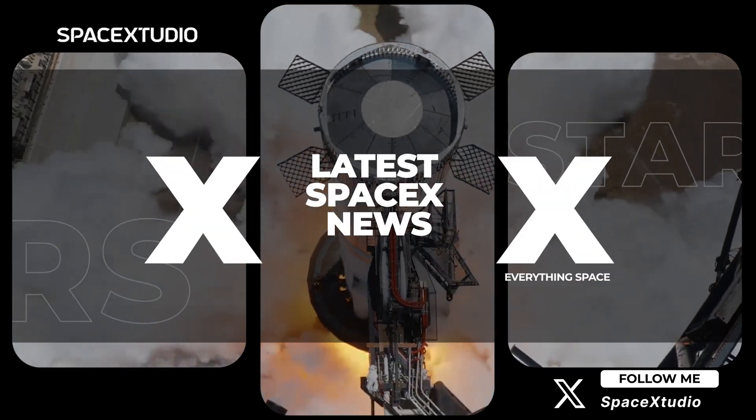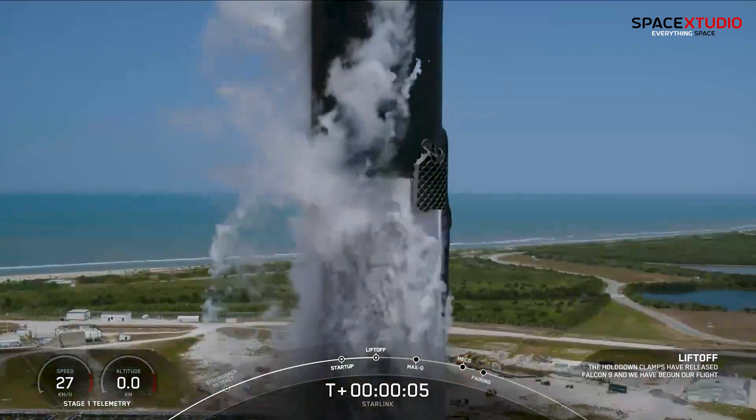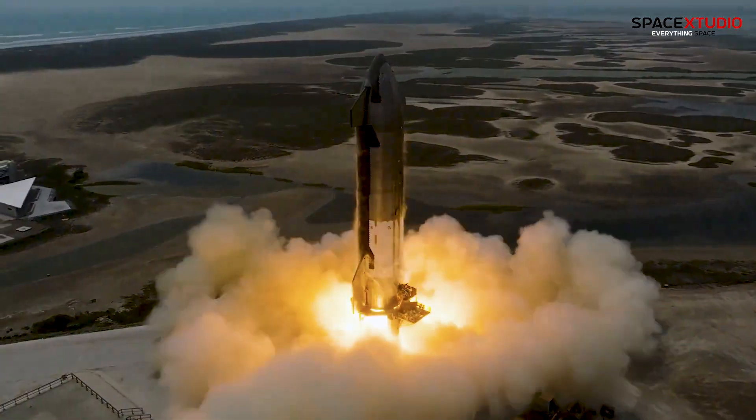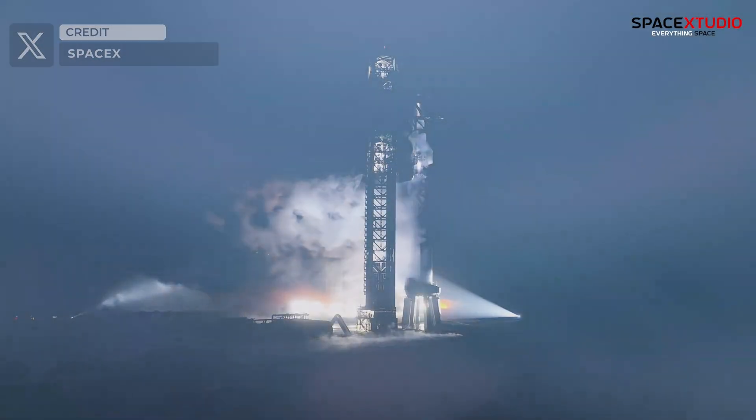Hello everyone and welcome back to another SpaceX update video. Yesterday proved to be quite eventful for SpaceX. Teams continued their preparations at the launch site for the upcoming Starship Flight 4, anticipated later this month.